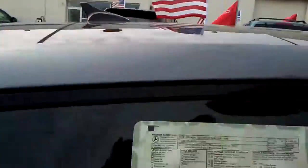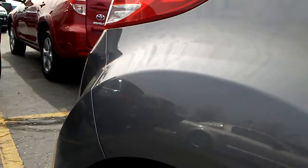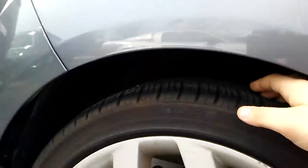It features a panoramic roof as well as a touchscreen. Very clean on the inside and out, with minor imperfections — there is a very small dent right here that you can't even see on the camera. Tire tread depth is looking pretty good.